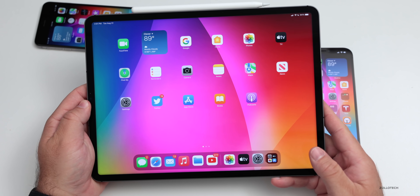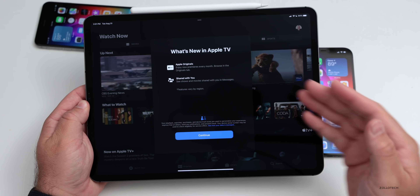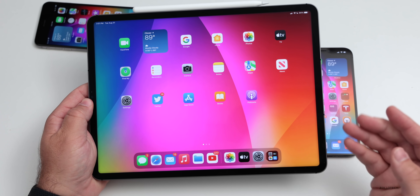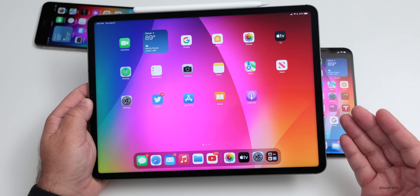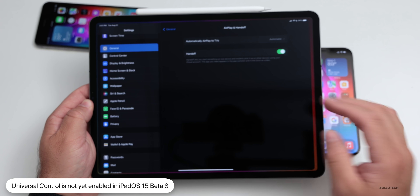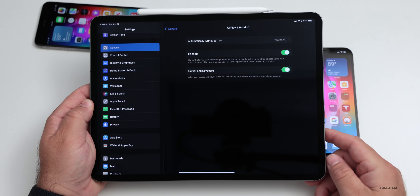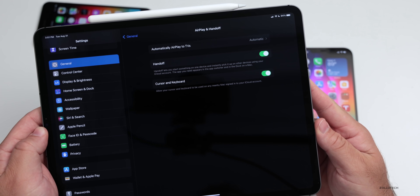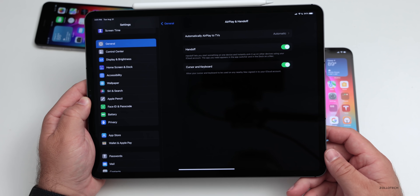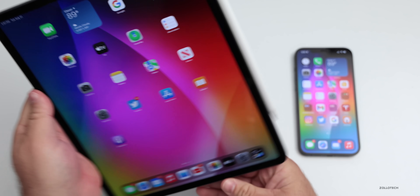In iPadOS 15 beta 8, there are no major changes beyond those already mentioned — such as the Apple TV app splash screen. Universal Control is not enabled yet. They didn't enable it on the Mac either, though you can enable it via a Terminal command between Macs. On the iPad, if you go to General > AirPlay & Handoff and toggle it off and back on, you'll see 'Cursor and Keyboard,' hinting it's coming soon, but it's not available on iPad yet.